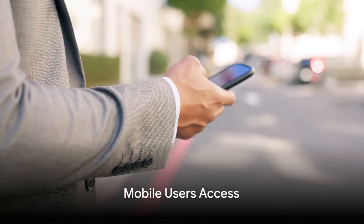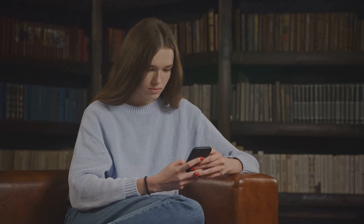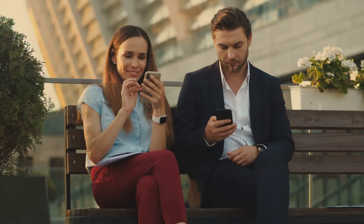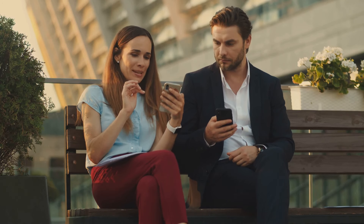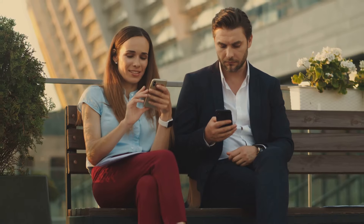Next, we have mobile users access. With the growing number of mobile users, having a mobile-friendly online presence is more important than ever. Google My Business listings are optimized for mobile devices, making it easy for potential customers to find and interact with your business.